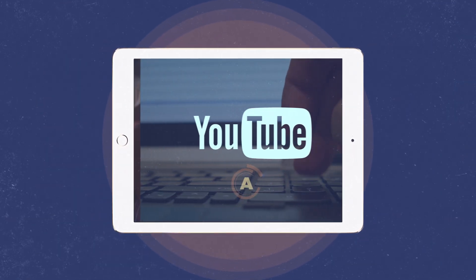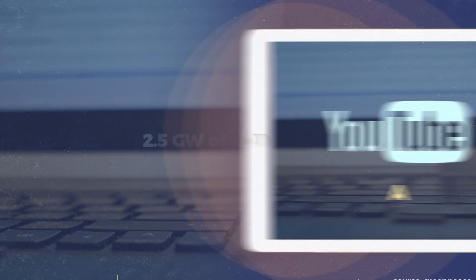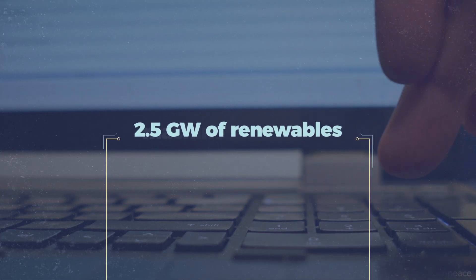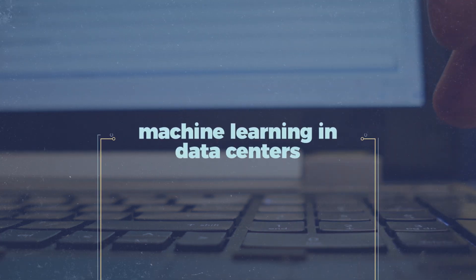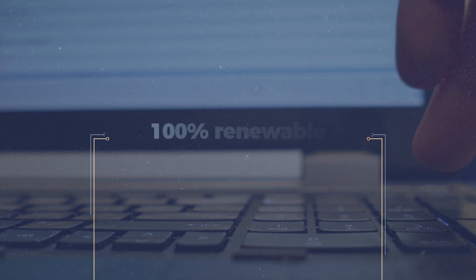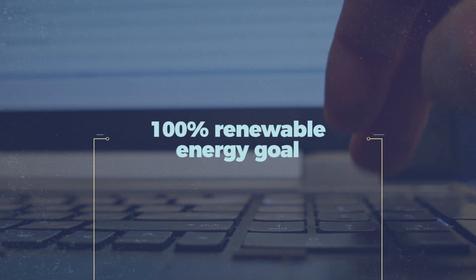YouTube, on the other hand, received an A, because it is owned and operated by Google, which has purchased over 2.5 gigawatts of renewable energy for its data servers, has implemented tools like machine learning in their centers to better streamline storage and recall, as well as committing to and being transparent about a 100% renewable goal for its energy demand.